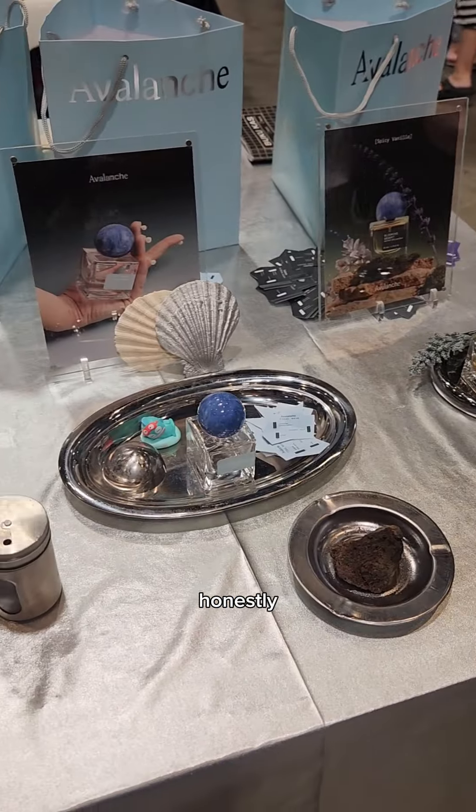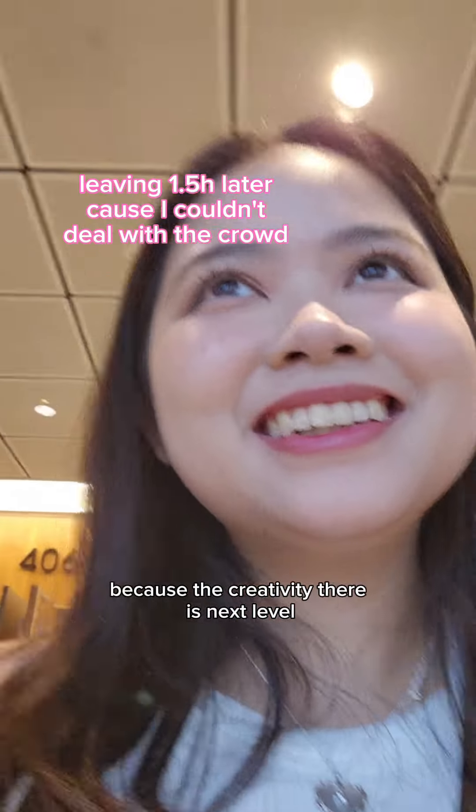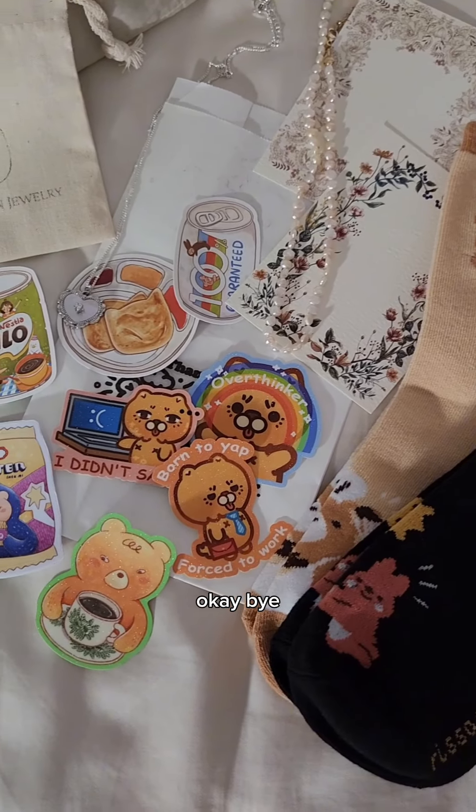Check out other booths as well. Honestly, I wish more events like this were hosted more frequently in Singapore because the creativity there is next level. And here's my little Public Garden haul. Bye!